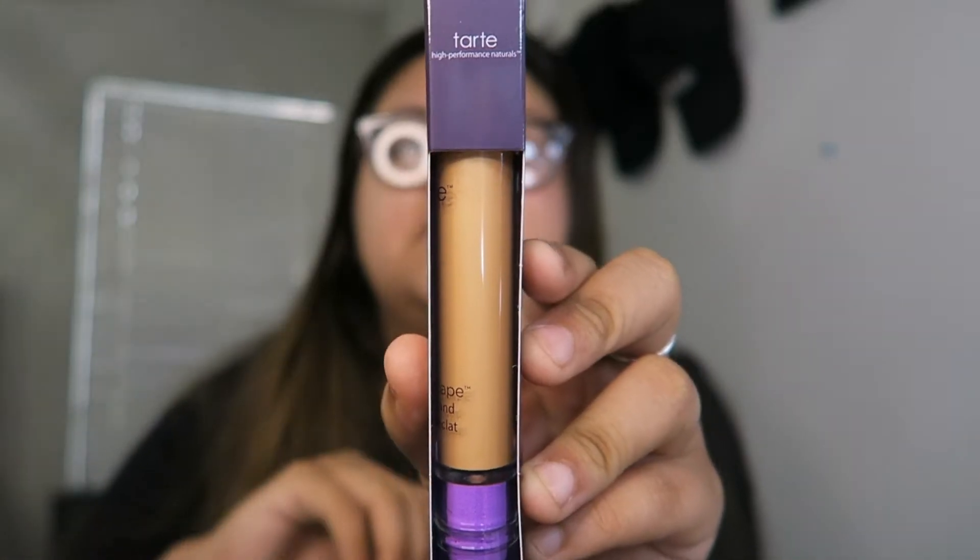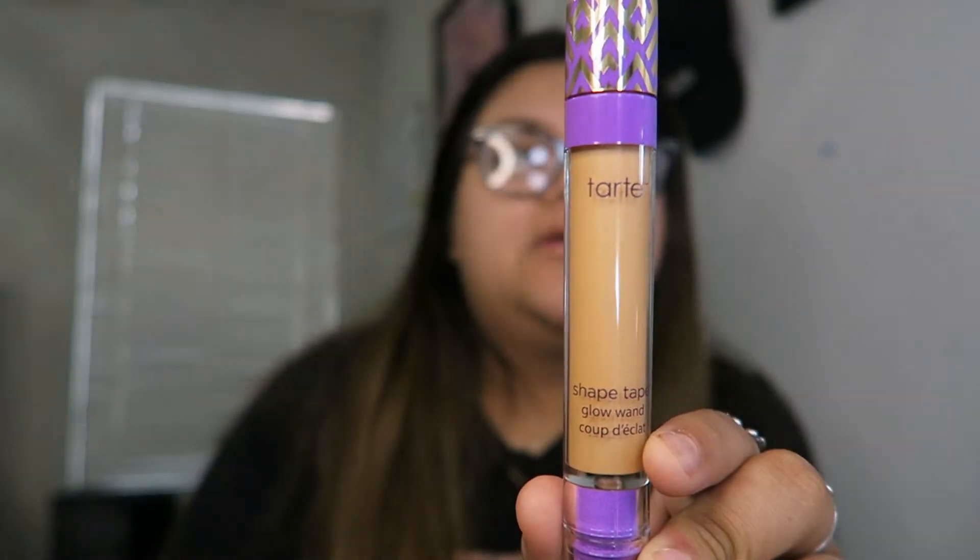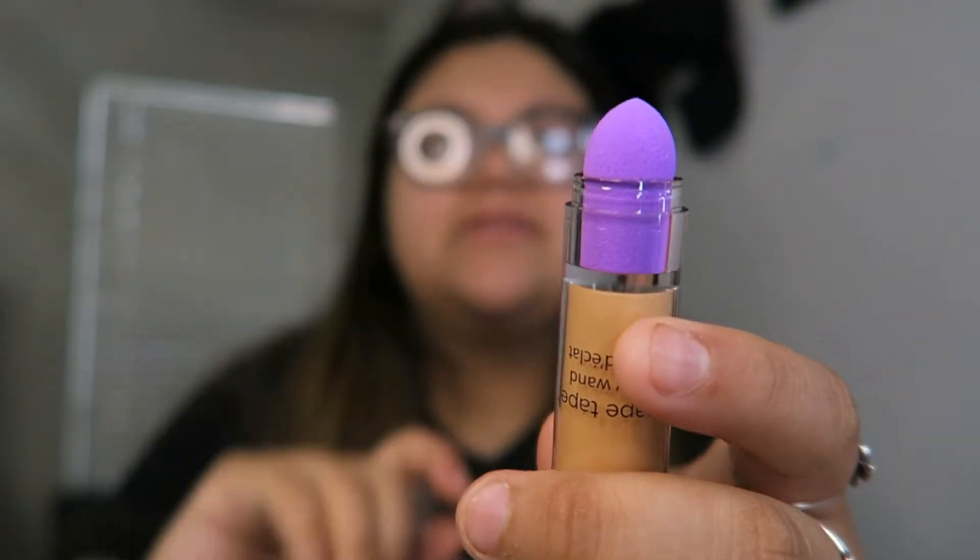We're gonna start with the Tarte Shape Tape Glow Wand, which is $27. This is how it looks in the packaging — it has a little sponge at the end. They gave me the shade 'A Gleam.' We'll see how this looks on my skin, but I low-key think it's gonna be a little too dark, so this might not work. If not, we'll just use it for something else.